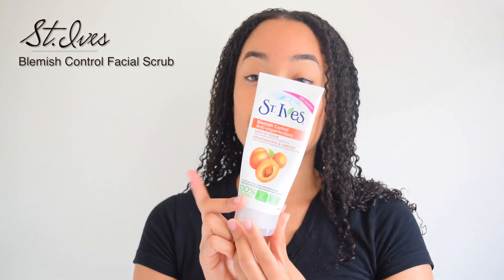You know what time it is — it's time to wake up and get our day started. I use the St. Ives Blemish Control Facial Scrub. I put a dime-sized amount on my hand, add a little bit of water,